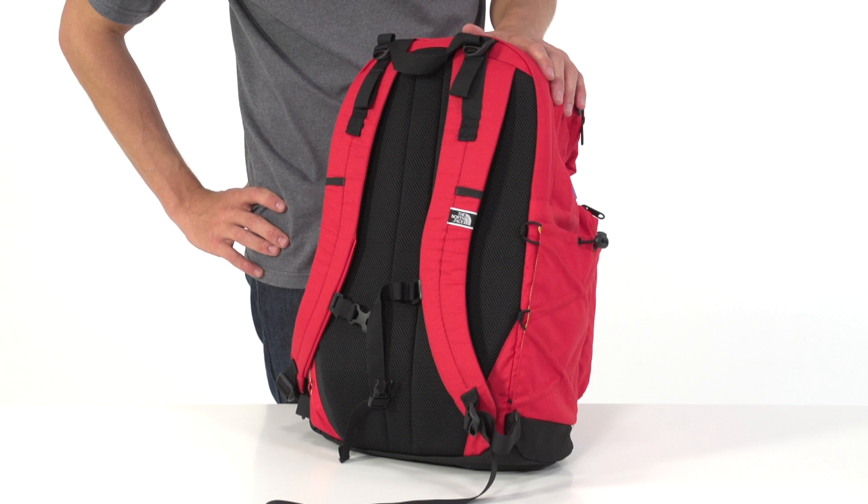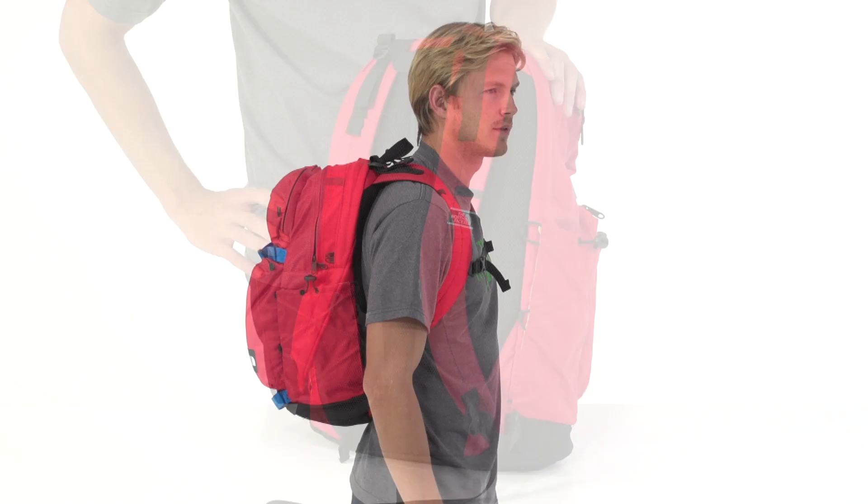The pack's flex vent suspension system and air mesh back panel are designed to handle your load with the utmost comfort. Embrace a little retro style in your daypack with the North Face Mondays Backpack.